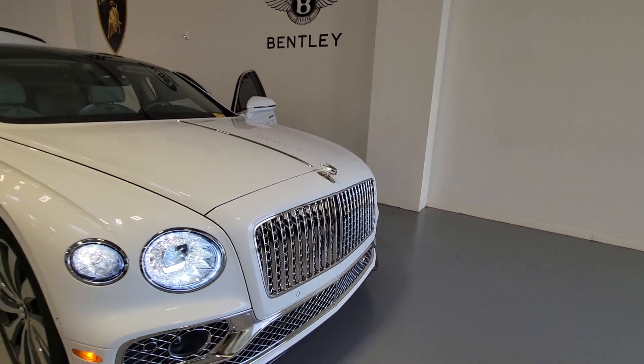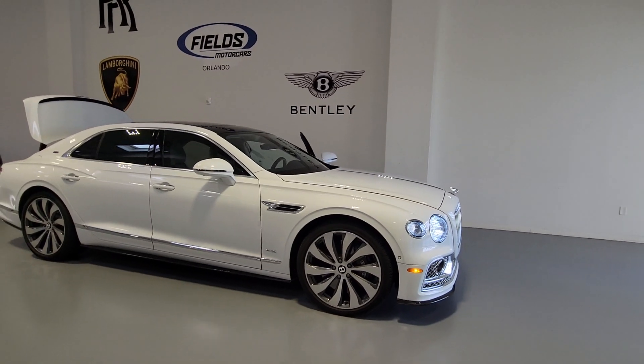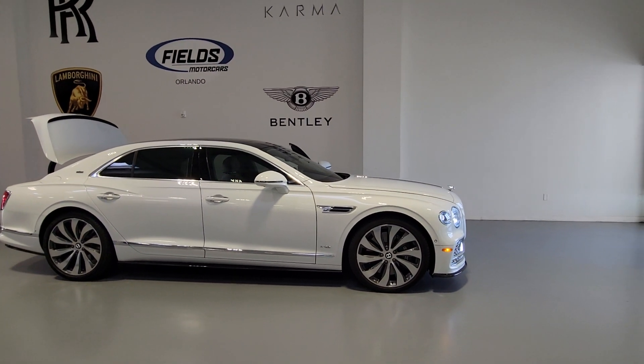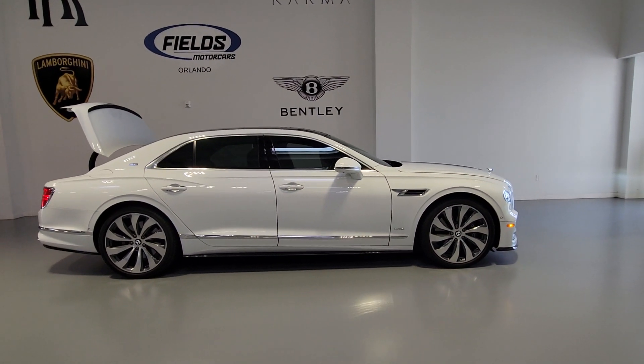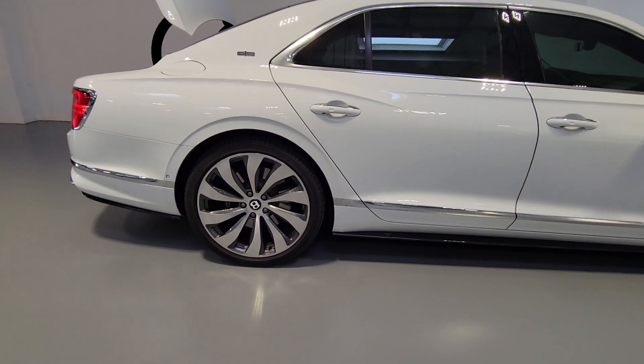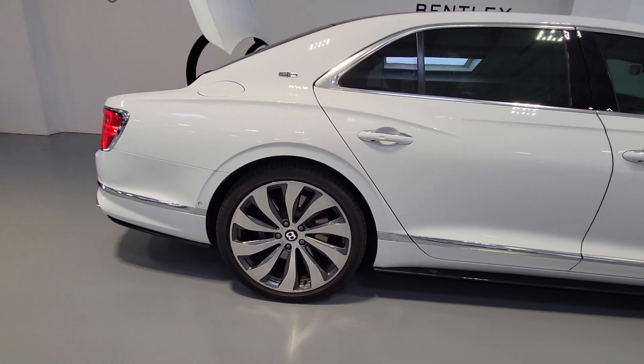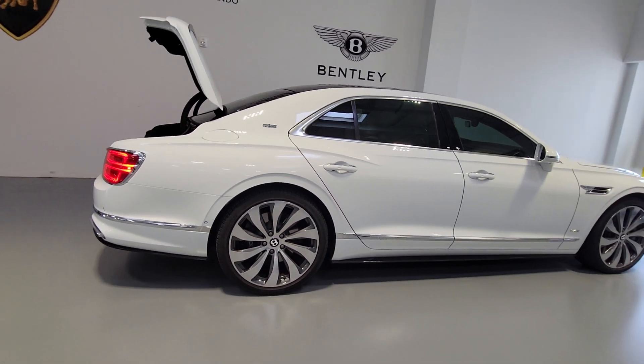Get into a car with value. 2021 Bentley Flying Spur. This vehicle is an outstanding buy with fewer than 25,000 miles on the odometer. This vehicle delivers the style, comfort, and efficiency you need to meet the needs of today's lifestyle. Confidence comes standard when you're behind the wheel, prepared for the journey ahead.